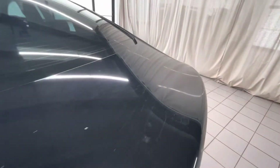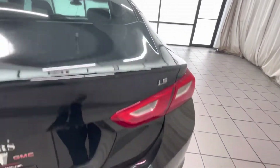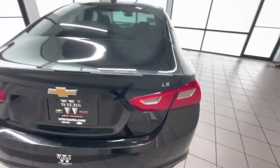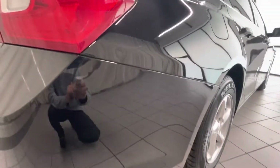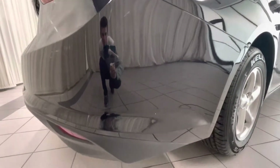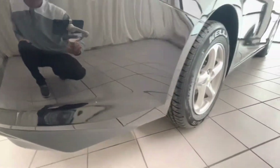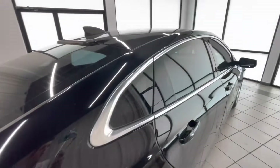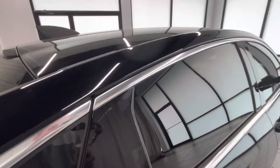Trunk looks good. A couple scratches along here. Small little dimple dent right there. We got a rock chip there. Moving along here, we got some more sun damage along the back window trim.